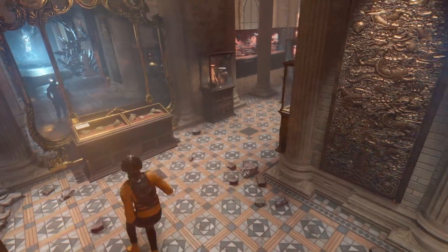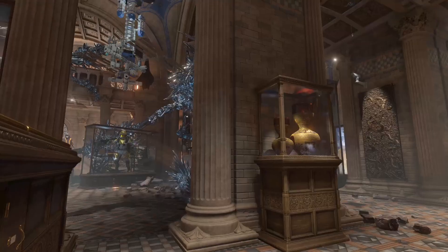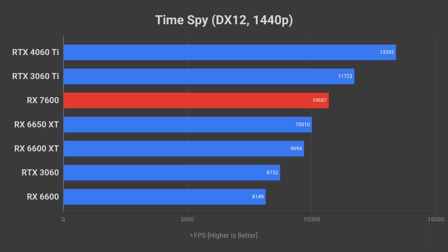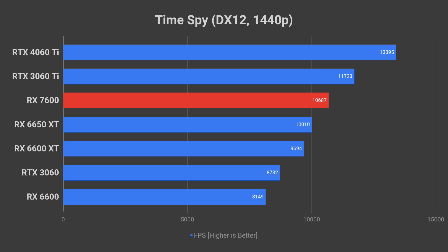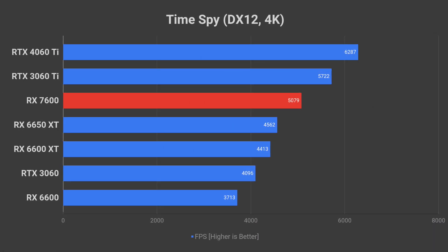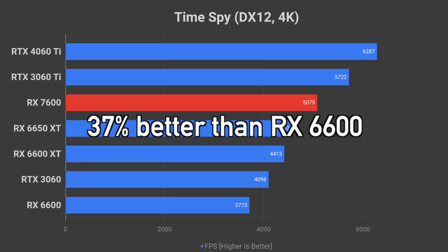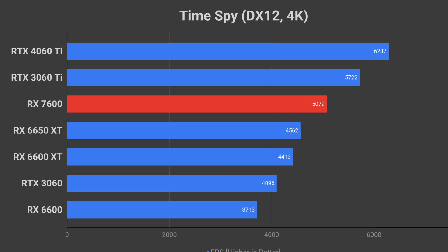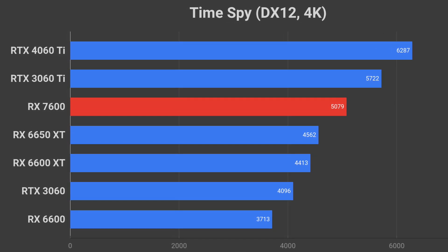Timespy, a DirectX 12 benchmark without ray tracing, represents rasterization performance in modern games. At 1440p resolution, the RX 7600 performs 31% better than the RX 6600, placing it just 10% below the RTX 3060 Ti. At 4K resolution, the RX 7600 scores 37% higher than its predecessor, the RX 6600, and trails the 3060 Ti by 13%.